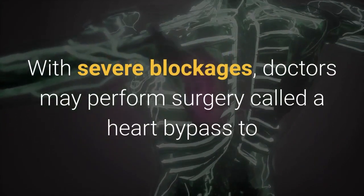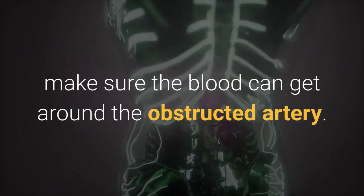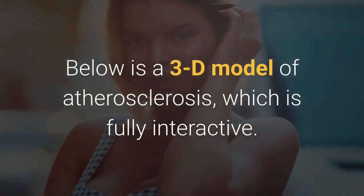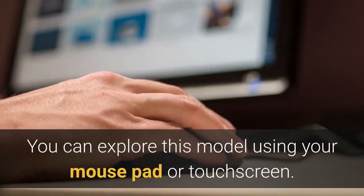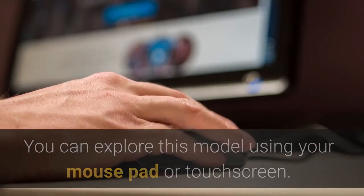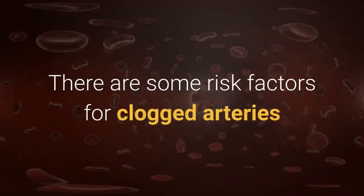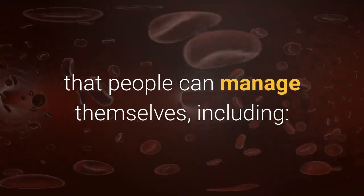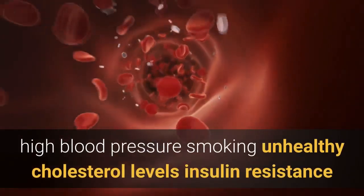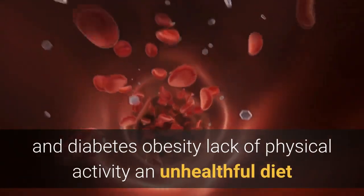With severe blockages, doctors may perform surgery called a heart bypass to ensure blood can get around the obstructed artery. Below is a 3D model of atherosclerosis, which is fully interactive and can be explored using a mouse pad or touch screen. There are some risk factors for clogged arteries that people can manage themselves, including high blood pressure, smoking, and unhealthy cholesterol levels.